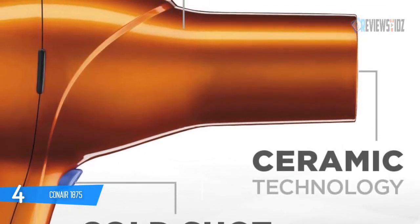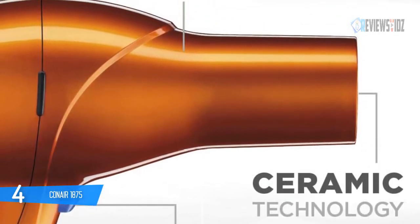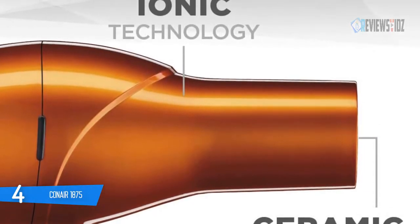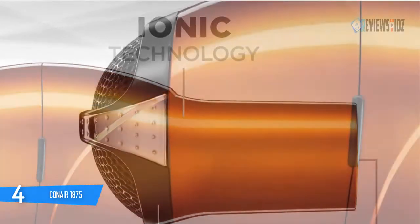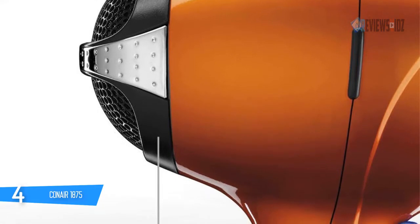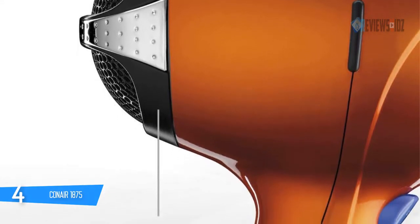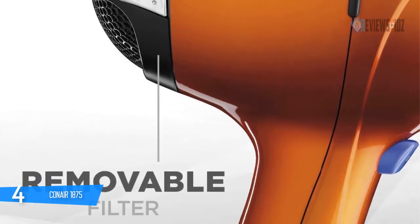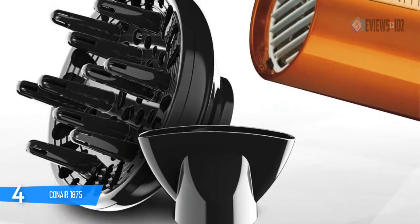With the Infinity Pro by Conair AC motor salon-performance styling tool, you can get professional results at home. It includes two concentrator attachments and a hanging ring for easy storage. It's easy to switch between settings with one hand while drying. It dries hair fully in about 15 to 20 minutes, compared to three hours when air drying.